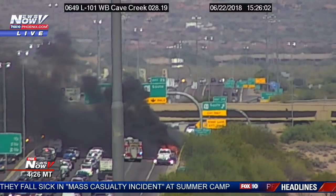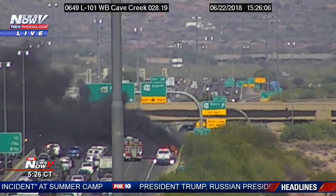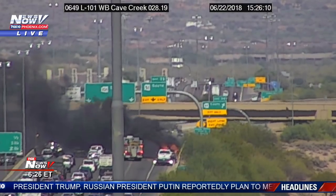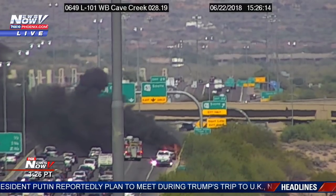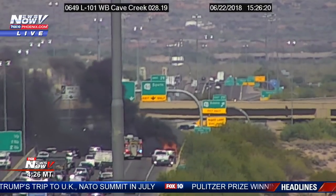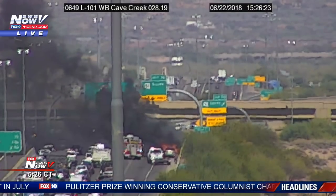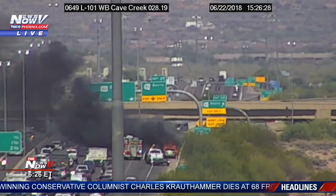This looks like a very dangerous situation. I believe other first responders are arriving on scene. Traffic is at a complete standstill — I see three if not four lanes — because the lane closest to the fire truck is trying to merge left, but they're not going anywhere because they really cannot see. This is Loop 101 westbound at Cave Creek Road, right before the 51 interchange, and this is an Arizona Department of Transportation camera.